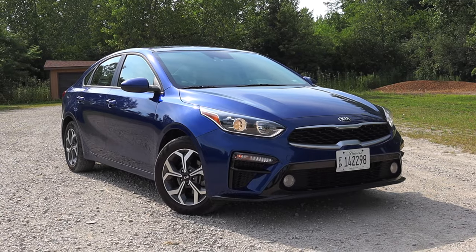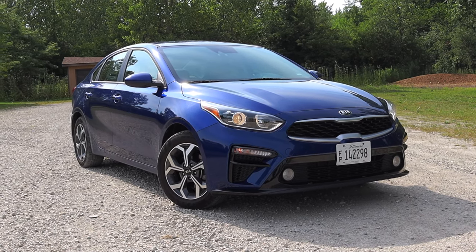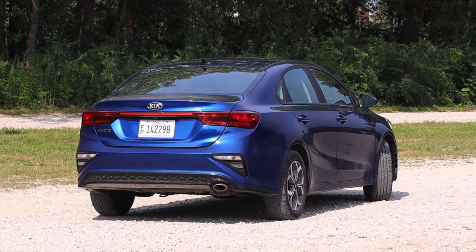What's up guys, my name is Zach and today I'm driving a 2021 Kia Forte LXS. Up front is a 2.0 liter inline four and down below is an IVT transmission. I'm excited to be driving this Forte.